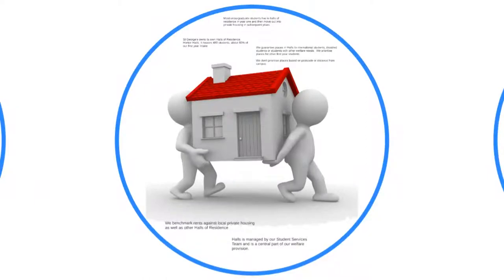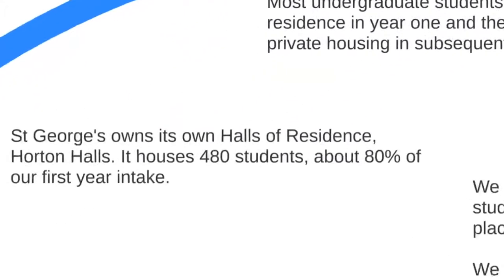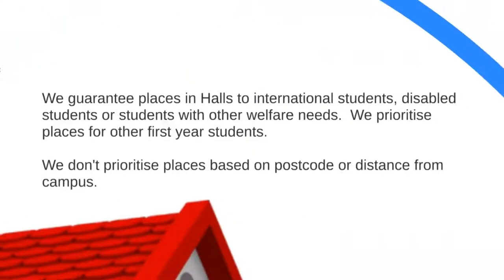A quick look at accommodation: most undergraduate students at St George's live in halls of residence in year one and then move into private accommodation nearby in subsequent years. We own our own halls — Port Halls — about a mile from the main campus, housing 480 students, which is about 80% of our first-year intake. We guarantee places in halls to international students, disabled students, and students with other welfare needs, and prioritise places for all other first-year students, including graduate entry medics, physician associate students, and MSc physiotherapy students.